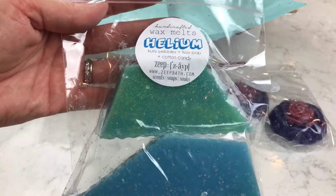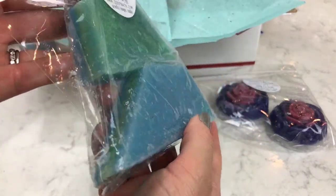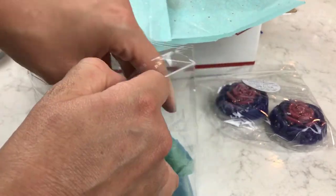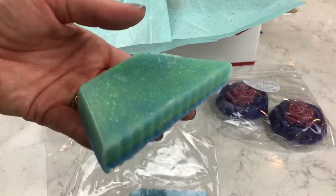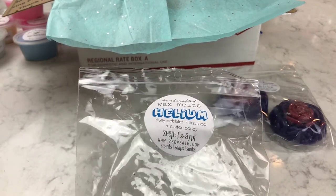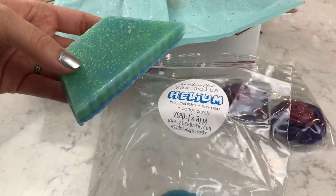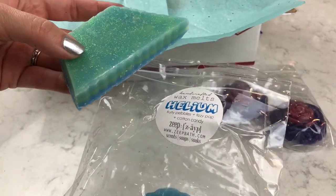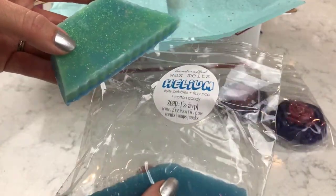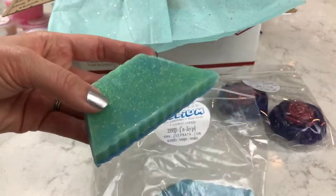The next one is the Helium. The Helium is Fruity Pebbles, Fizzy Pop, and Cotton Candy. Look how cool those look — they're like big chunks, they look like soap, and they do have some sparkles on them. I do smell something citrusy — maybe the Fizzy Pop, if that's like a Sprite or a 7-Up, and the Fruity Pebbles. I get maybe the lemon-lime and the fizzy. I don't really get much of the sweet in here, but it's an interesting one.